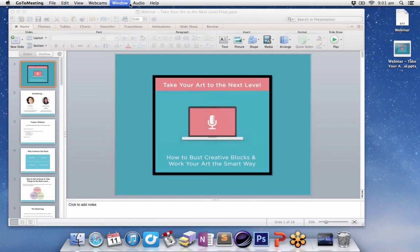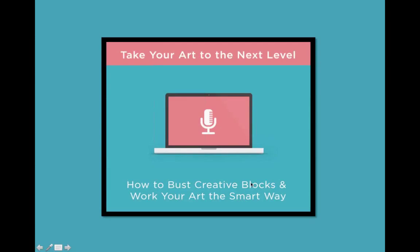We're going to start in just a second here once I hand the controls over to Michaela because she's going to start us off. Hello everyone and welcome to the webinar. Today we are going to be talking about how to take your art to the next level. Thank you everyone for joining us. I'm Michaela Cristolo from ForTheCreators.com and on the line we also have Laura.